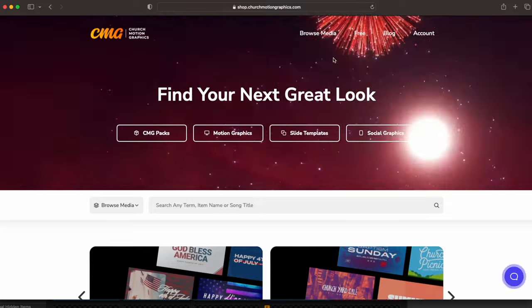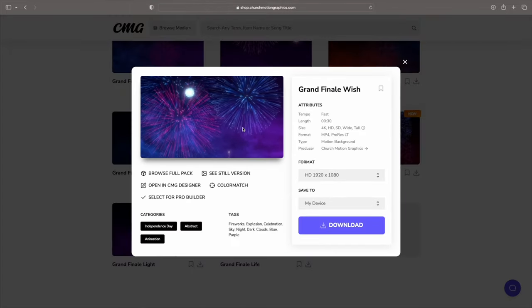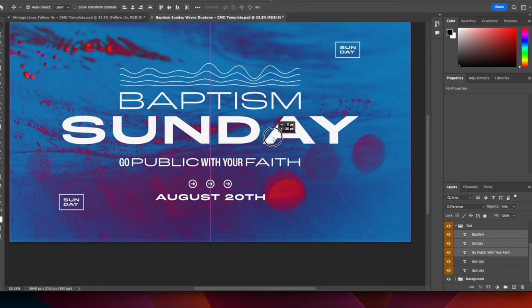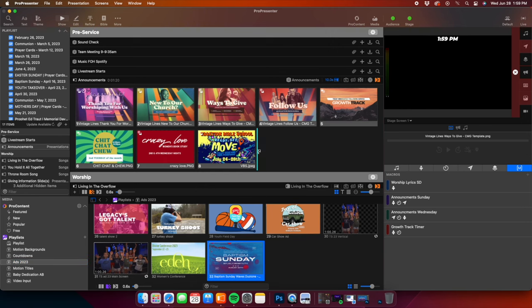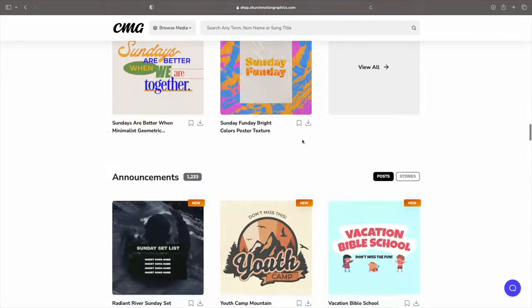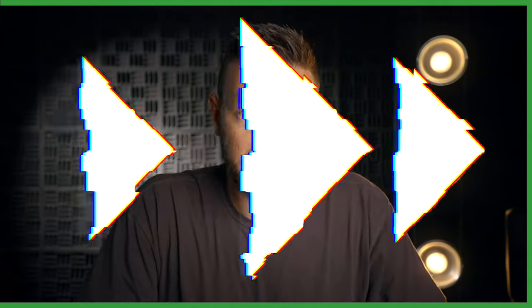Does your church have a full-time graphic artist? No — most churches don't even have a part-time graphic artist, and most don't even need one with resources like churchmotiongraphics.com. No matter what you're trying to create — an advertisement, sermon series art, social media posts, or a cool background for lyrics — you search, find one you like, customize it, download it, put it on Pro Presenter, done. They have thousands of motion backgrounds, sermon and announcement templates, social media graphics, and so much more. Enter coupon code WLH at checkout for 15% off your yearly premium subscription.